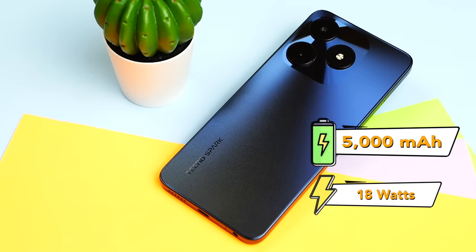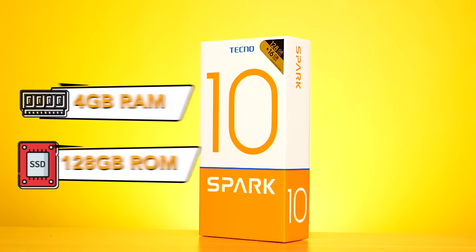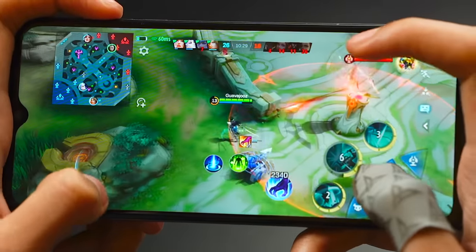It does have a large 5000mAh battery, 18W fast charging, 4GB of RAM, and 128GB of internal storage — so you can install plenty of games and apps beyond just Mobile Legends. If you ask me, this actually has the best camera right now under 5K. But for gaming performance, it's Number 5.